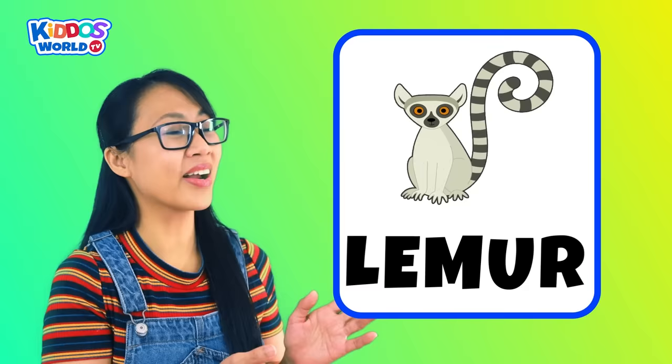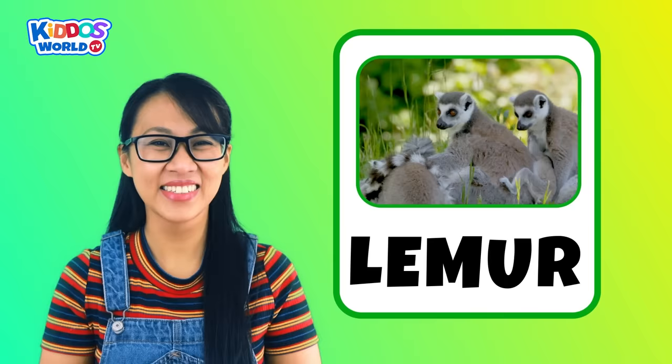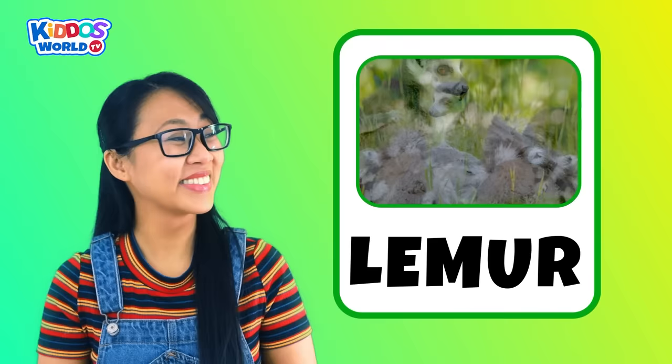Letter L. L is for Lemur! A lemur is a curious animal with huge eyes and a long striped tail. This animal makes a chattering noise that sounds like laughter. How cool, right kiddos?